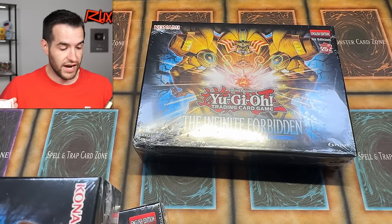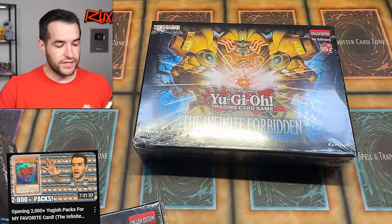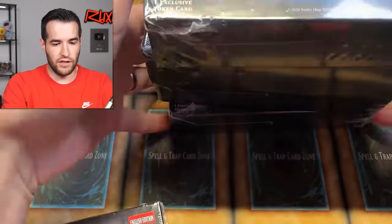As you guys saw, which is exciting because not only are these really cool, but we have not actually finished our goal with this set. If you guys saw the big live stream the other day — we still need to pull the QCR Millennium Shield. So we've got a lot of work to do.